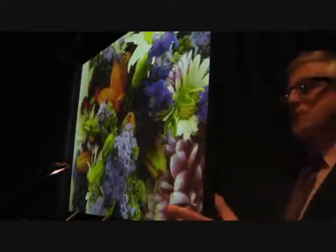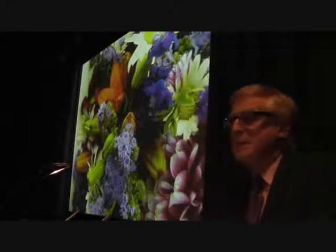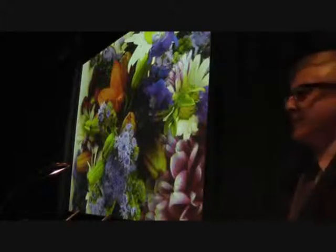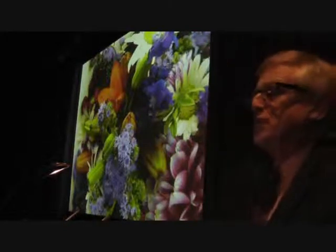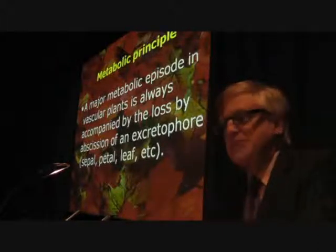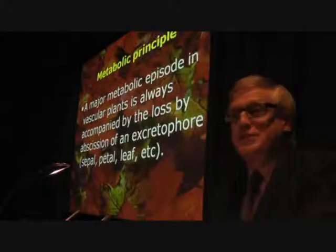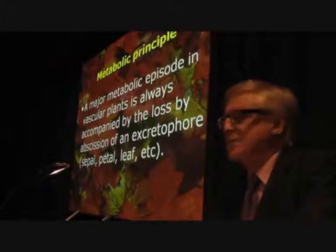Petals and sepals are also shed as plants grow. The sepals are shed after the plant has undergone the metabolically active phase of producing flowers. The petals are shed when the flowers have undergone the metabolically intensive phase of reproducing. And it suddenly occurred to me that we have a general principle here: a major metabolic episode in vascular plants is always accompanied by the loss, by abscission, of an excretophore — a sepal, a petal, a leaf, a husk, a shell, whatever else it may be.